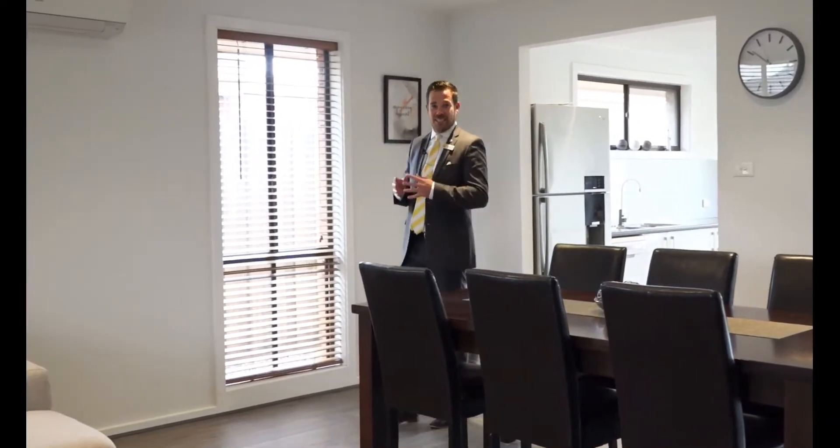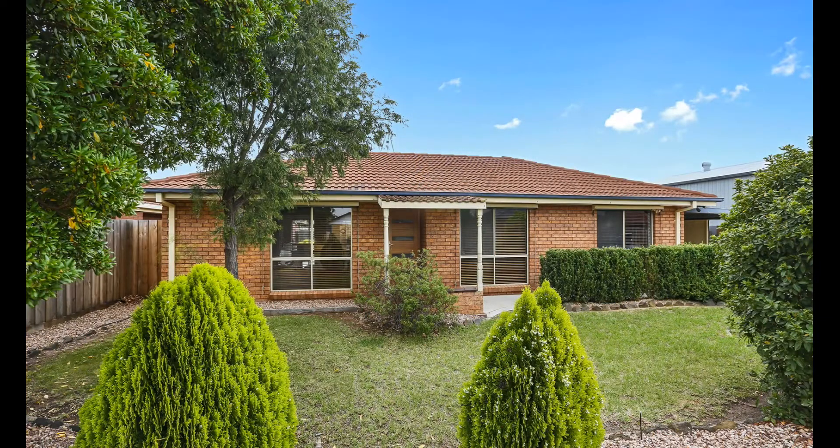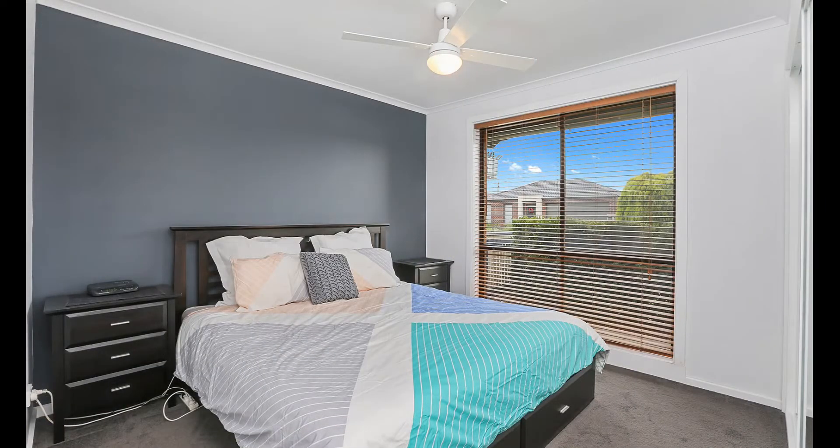First home buyers and investors, today have I got a treat for you here at number two Sainfield Street in Lara. Hello and welcome — Matt Wade from Ray White Real Estate. Today I present to you a freshly updated home featuring three bedrooms.